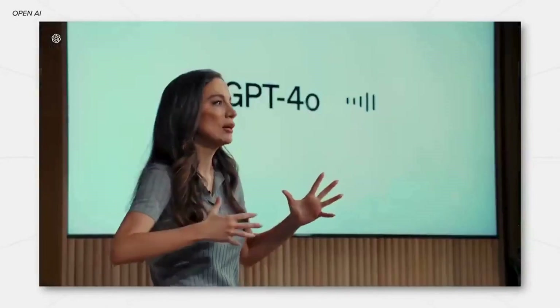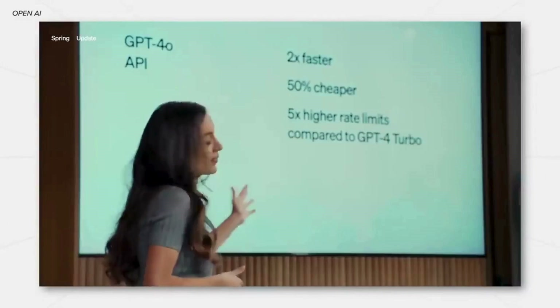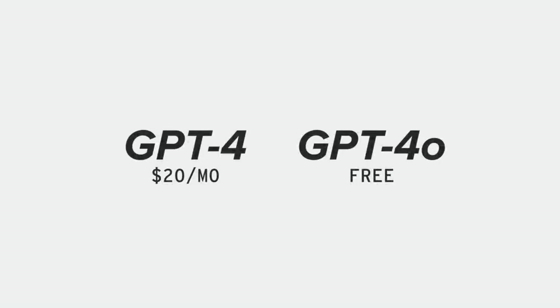ChatGPT-4o is a brand-new flagship model that is twice as fast and more capable than ChatGPT-4. The good news for all of us is that it's going to be free to use. ChatGPT-4 was previously a $20 per month subscription, but now with GPT-4o being completely free, we get all the benefits we had with ChatGPT-4.